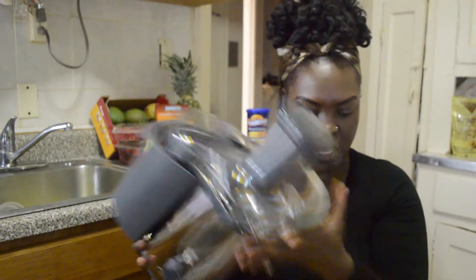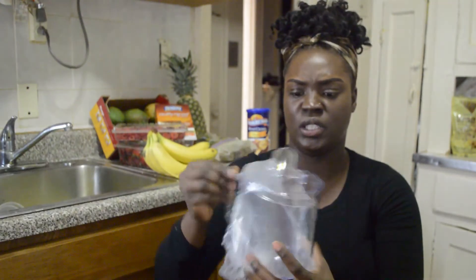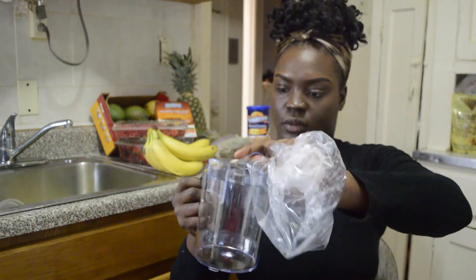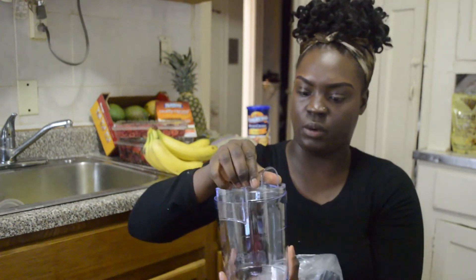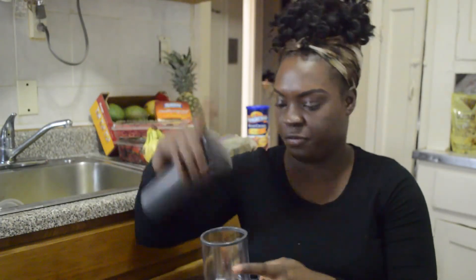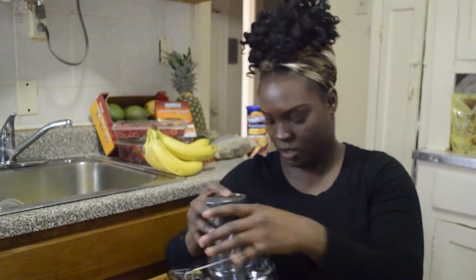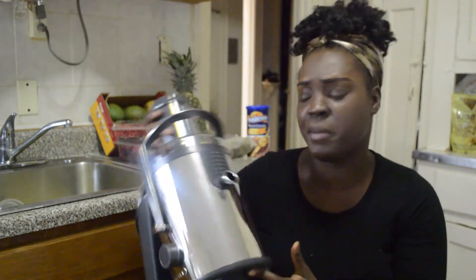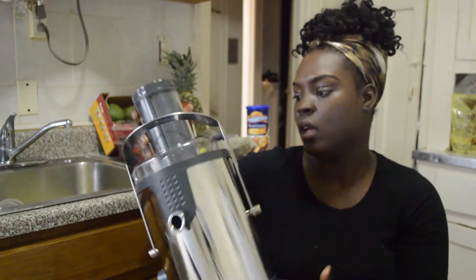It comes with a cup and has the part where you put the fruits in — it's really sturdy. I'm not sure how much she paid for it or exactly where she got it.